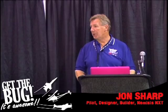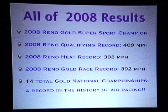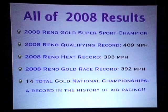We were up there running speeds surpassing most of the P-51s and Bearcats on the race course at Reno. All the results of 2008 were pretty astounding: won the Super Sport Gold Championship, set a new qualifying record of 409 miles an hour, had a heat race record of 393 miles an hour, gold race record of 392. When we won in 2008, that was our 14th national championship for our team, which is a record there also.